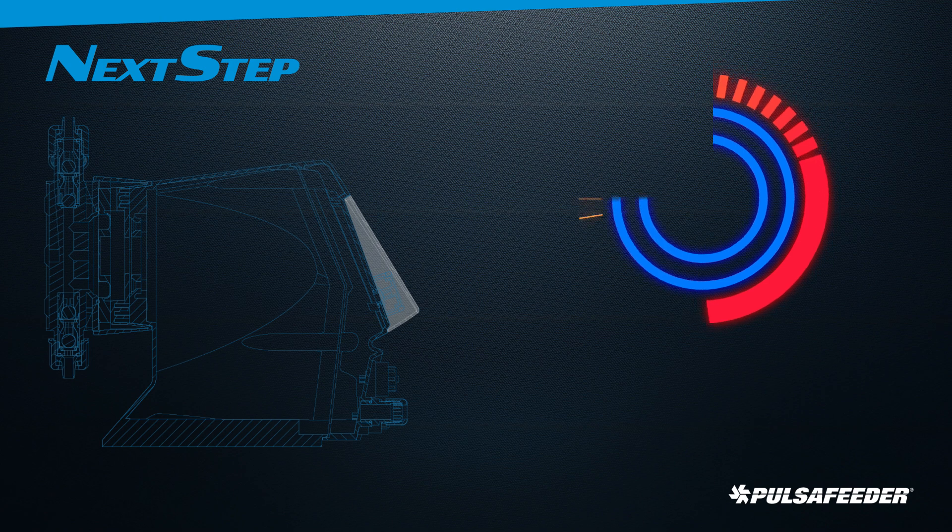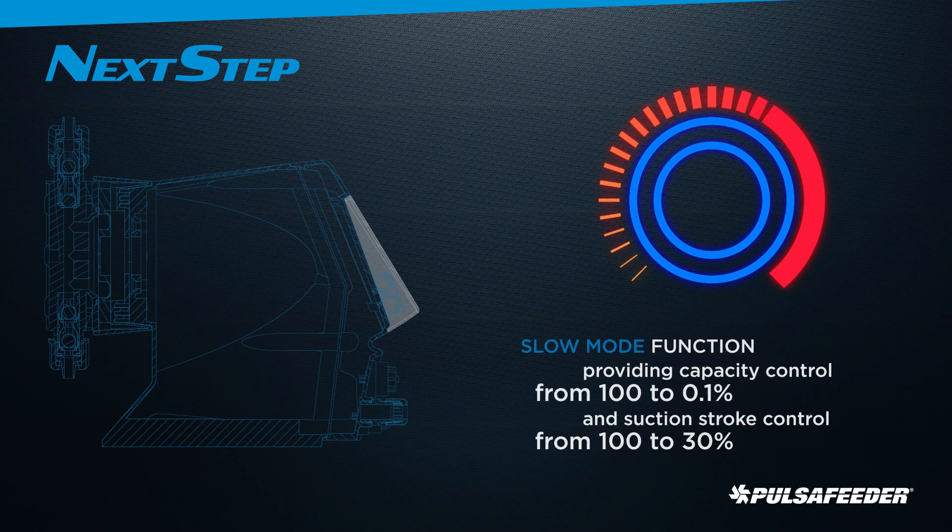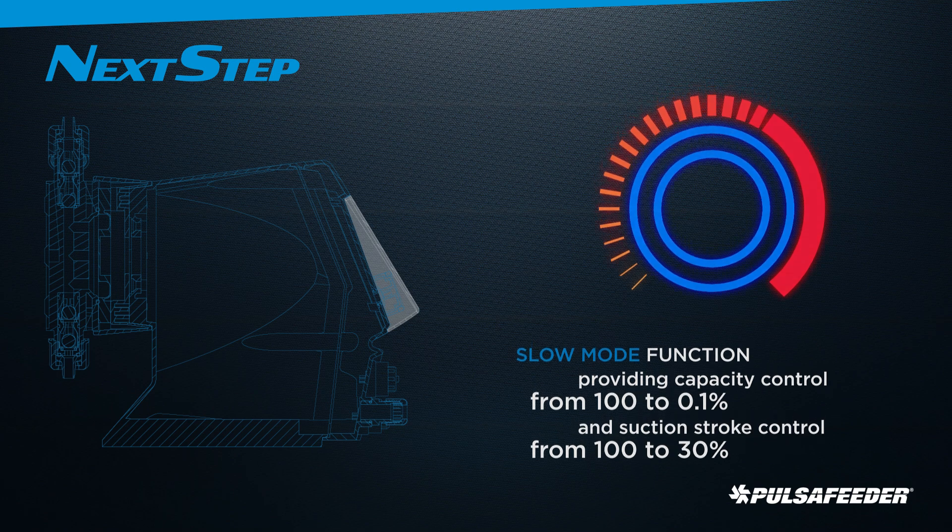Next-step metering pumps give you the most accurate control over metering output, providing capacity control from 100% to 0.1% and suction stroke control from 100% to 30%. This slow mode feature increases the reliability of metering off-gassing and high viscosity chemicals.